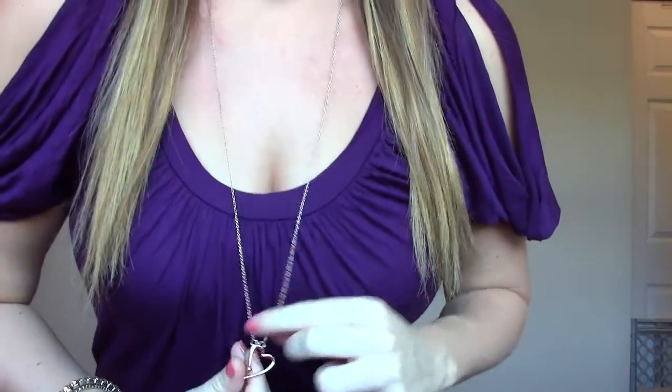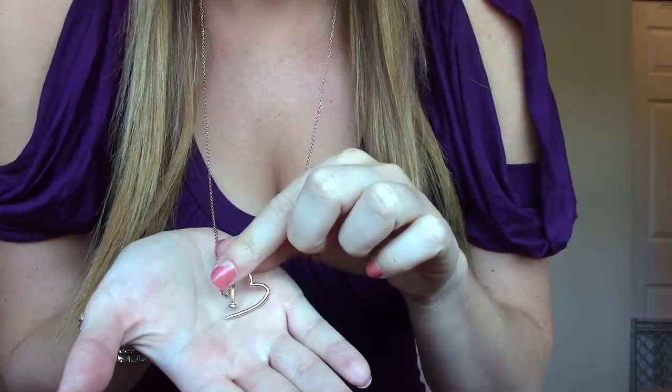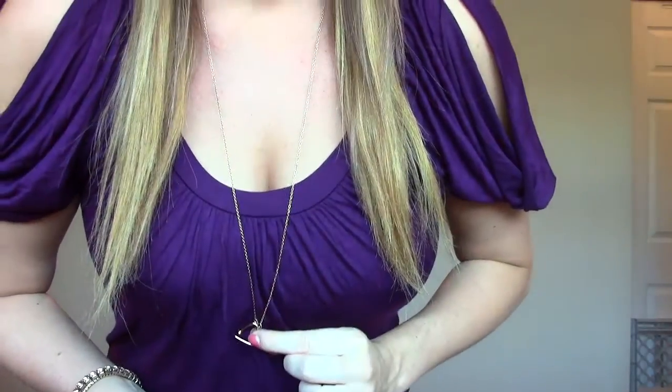The necklace I'm wearing is just long and it's got a little heart on it, like a nail-bent heart. So that's the necklace.